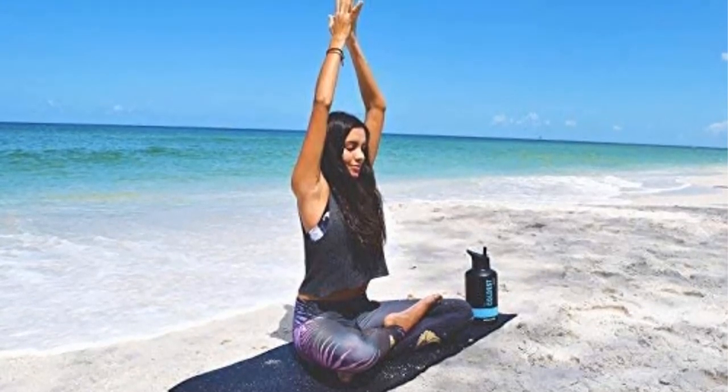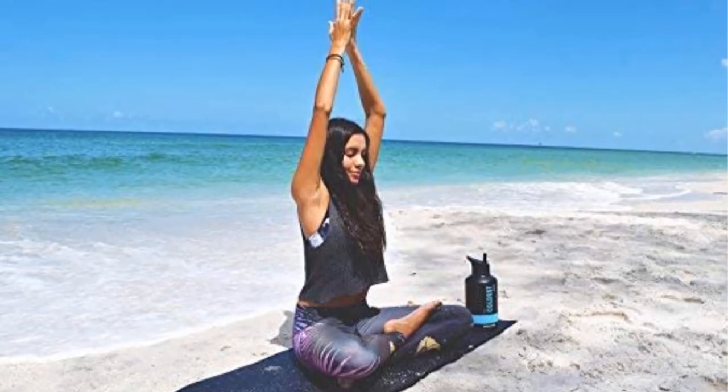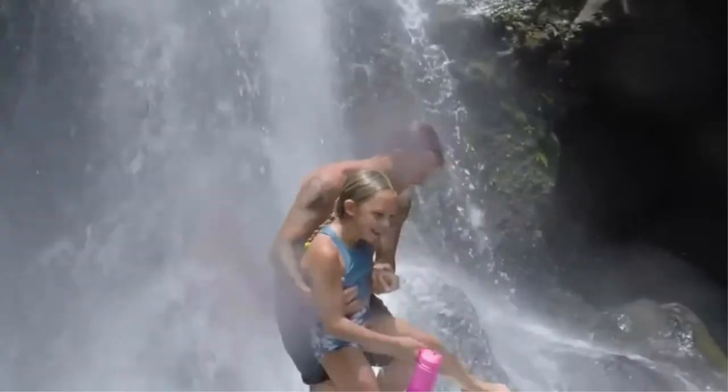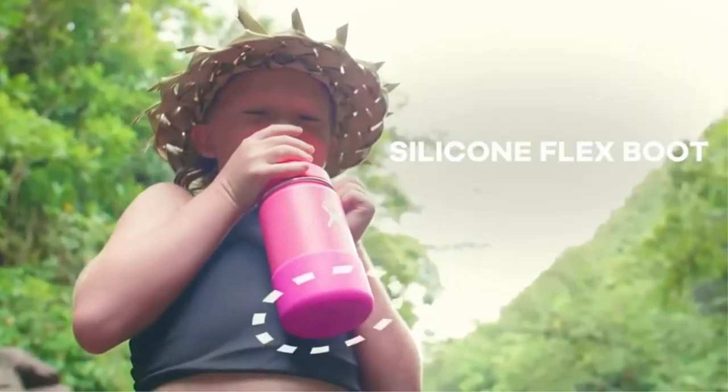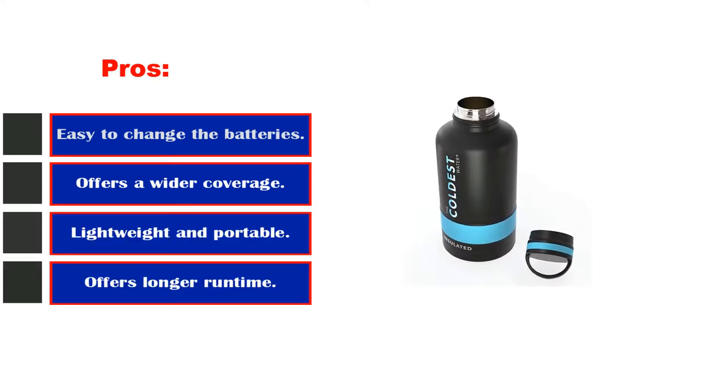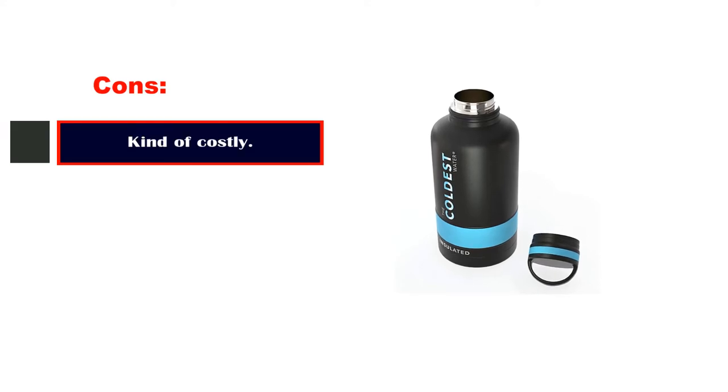This bottle has a spout cover to prevent germs and dirt from collecting. The stainless steel body must be washed by hand, but the lid can be placed in the top rack of the dishwasher. Pros: keeps liquid chilled up to 28 hours, one-handed operation, seals automatically. Cons: mouthpiece is tricky to clean. Number 3.